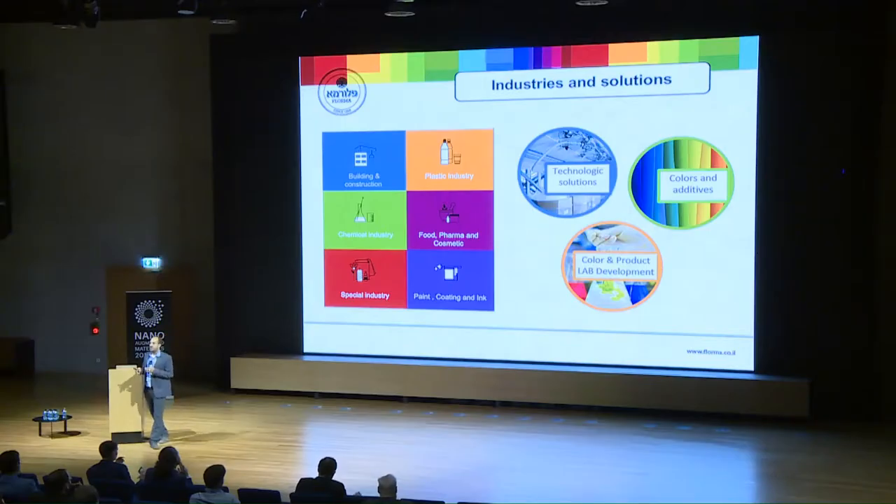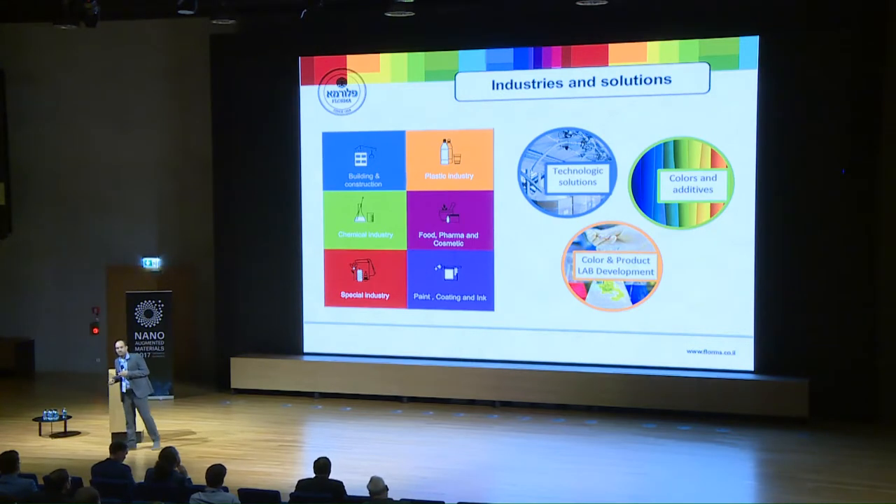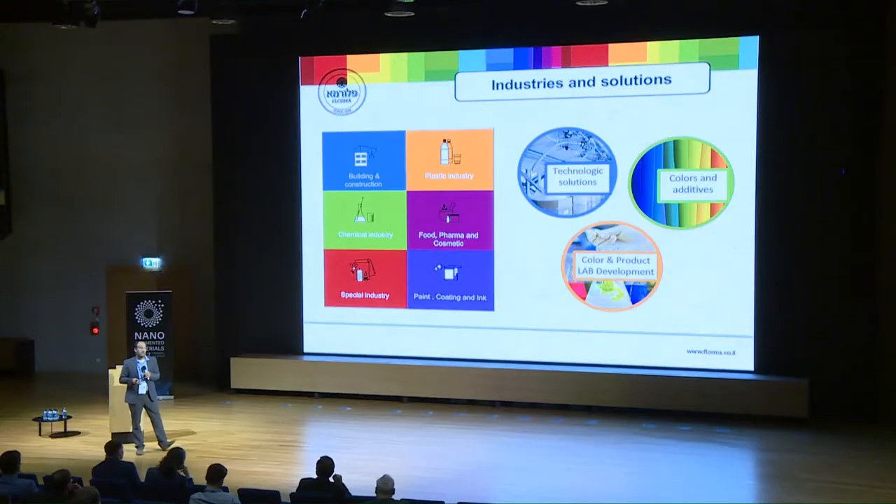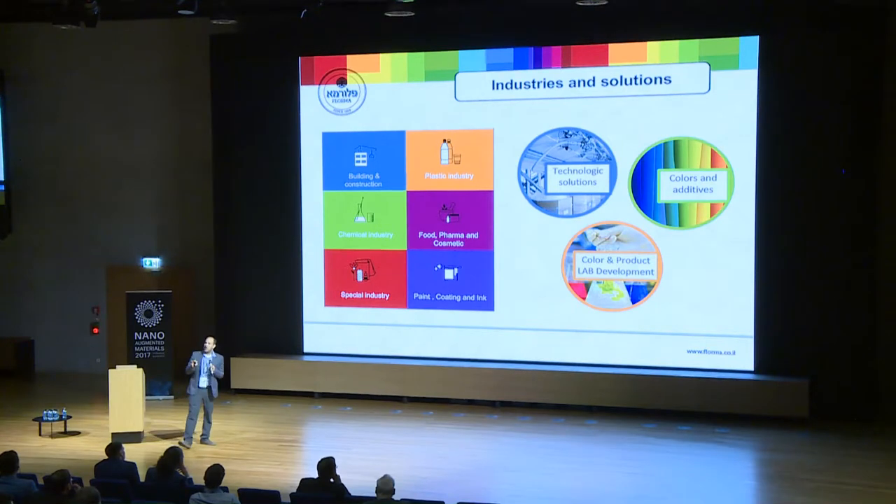This is a very easy slide to describe what we are doing. On one hand, we help and support different industries in the market — building plastics, cosmetics, and different applications. In each one, we offer color and additive solutions, from trading to full solutions. We have our own color and product lab, so we actually design solutions for our customers — from agrochemical solutions to coatings for plastic. As long as it is color and additive, this is our niche.